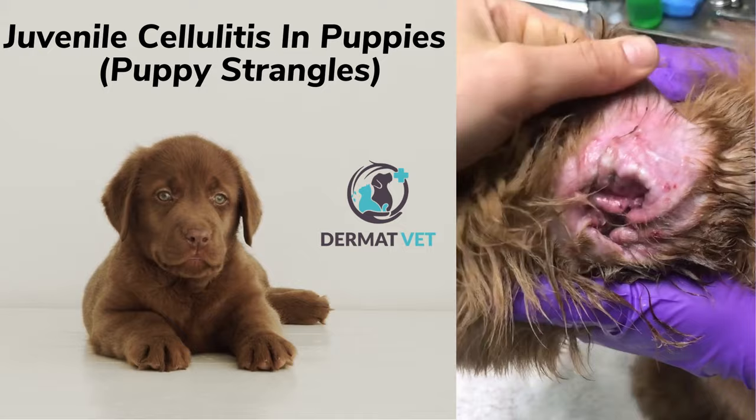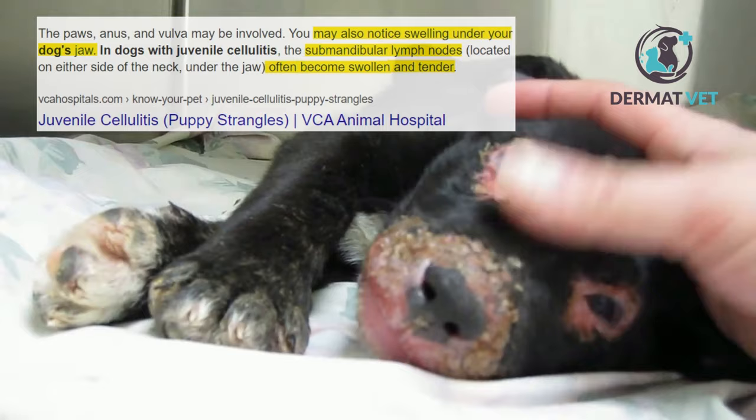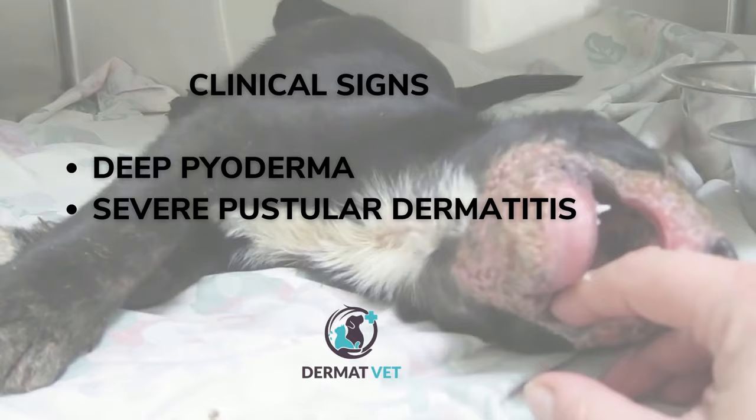Canine juvenile cellulitis, or puppy strangles, is an inflammatory granulomatous and pustular skin disease in puppies. It affects the face, ear pinnae, and lymph nodes in puppies, and the cause is unknown. The clinical signs can present as deep pyoderma or severe pustular dermatitis.